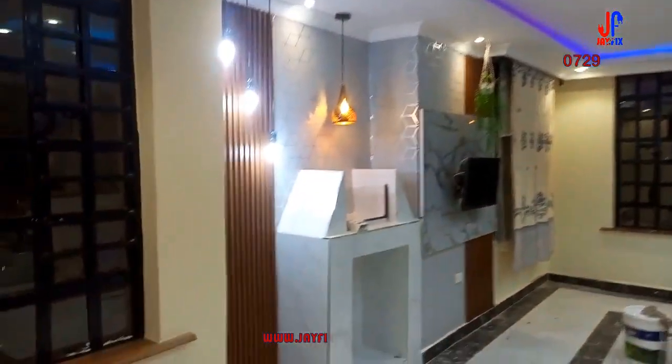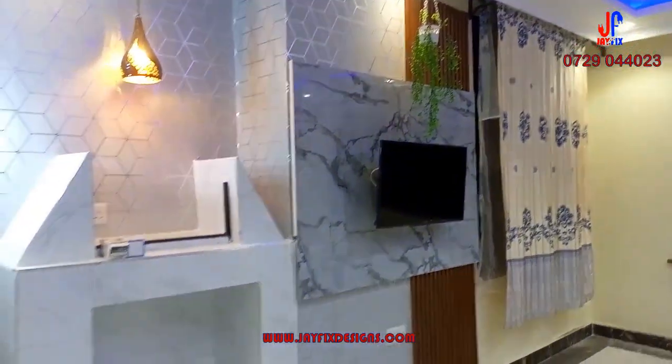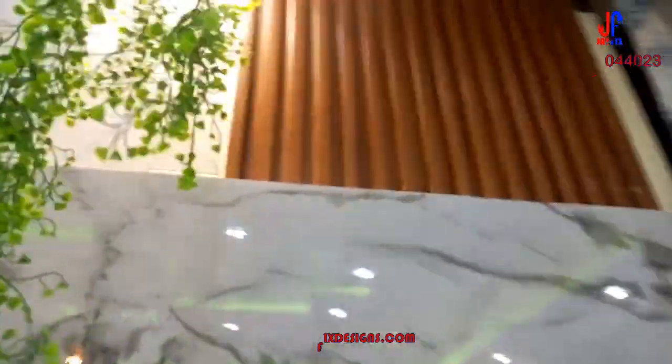The TV area also is complete. The TV has been mounted. The deco has also been done. You can also see that the glass has been installed at the aquarium area on top of the fireplace.